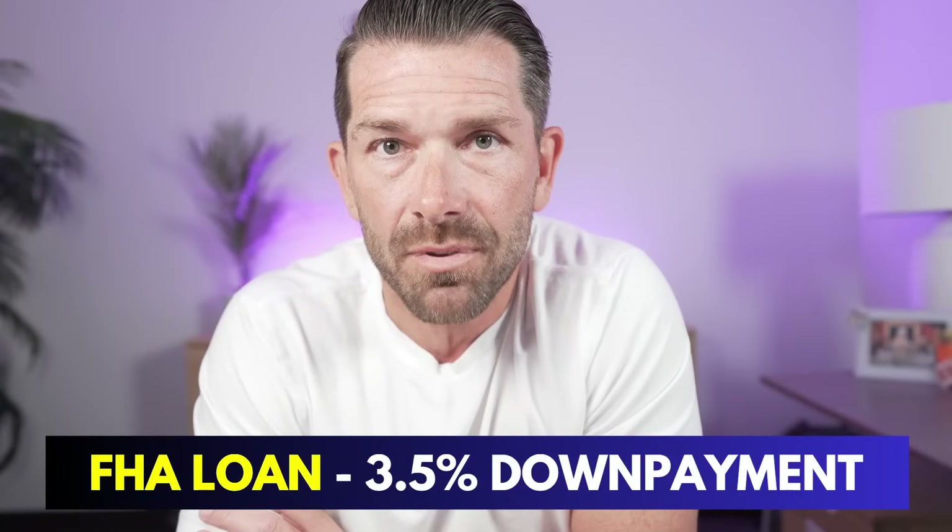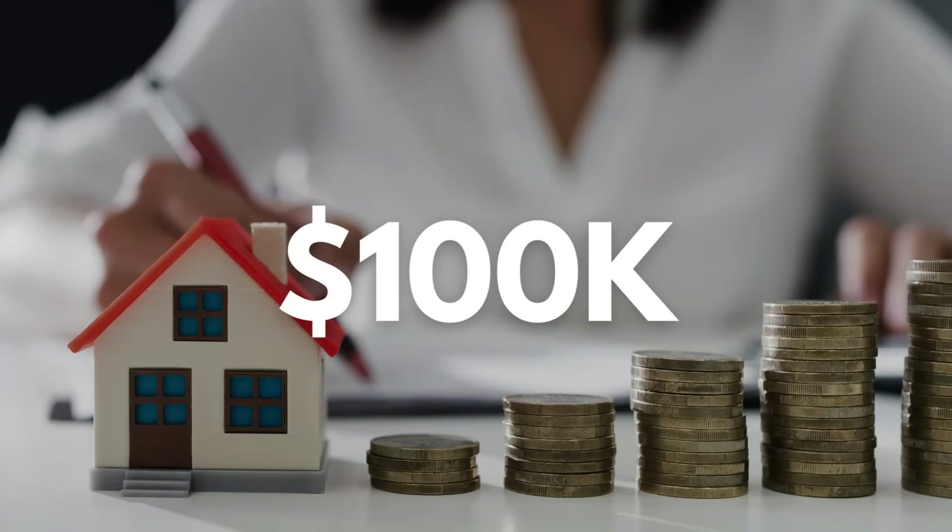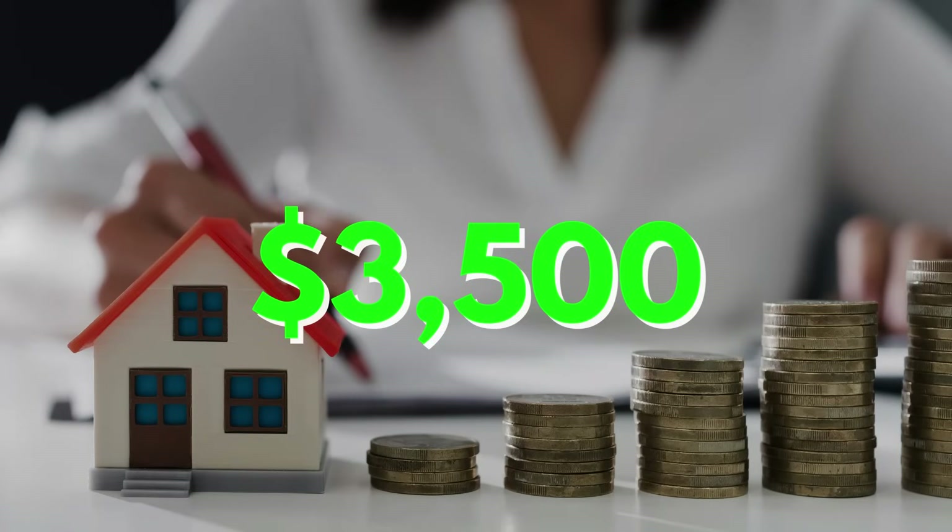The first thing I want to discuss is down payment, because typically that's what drives most buyers to one loan program or another. They think because they have a minimal down payment, they have to use option A — in this case FHA. FHA has a minimal down payment of 3.5%, which means if you're buying a $100,000 home, you're putting $3,500 down just for the down payment, not including closing costs. The same applies for $200,000, $300,000, and $400,000 loans.